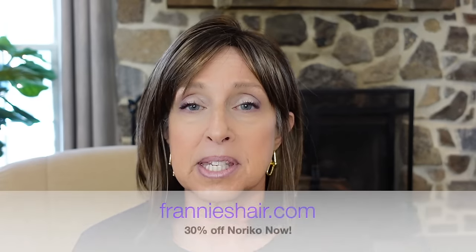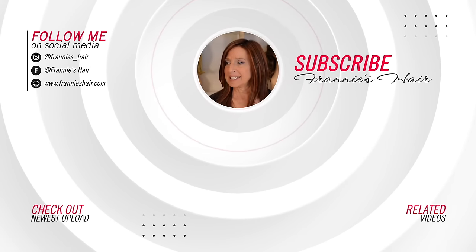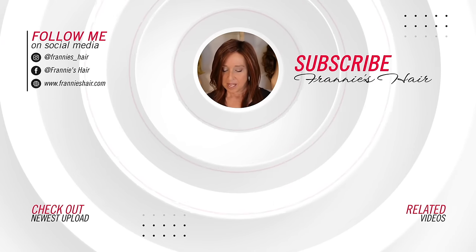Those of you who've been with me for a while know what this means — this is my favorite from the group. I always end with it. This is Alva in Candy Brown LR. I think she's adorable. I hope you enjoyed this showing of Noriko wigs. If you have any questions, feel free to put them in the comments below, reach out through our website, or through our private Facebook group, Franny's Hair — come join us, it's so much fun. As always, thank you so much for joining me. I truly appreciate it. Remember to make it your own, and I'll see you soon. Bye-bye!